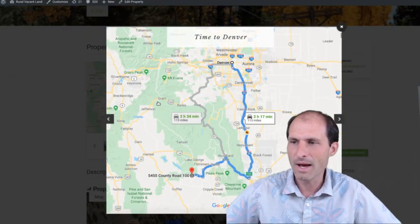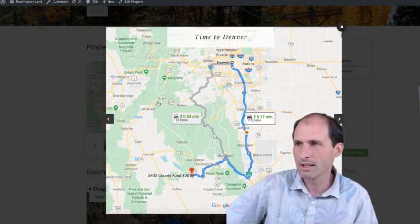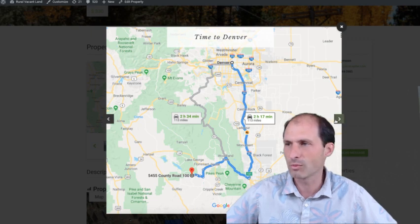Erica's got a map up here and she's got driving directions from the property to Denver, and it's a little over two hours to get to Denver from this property.